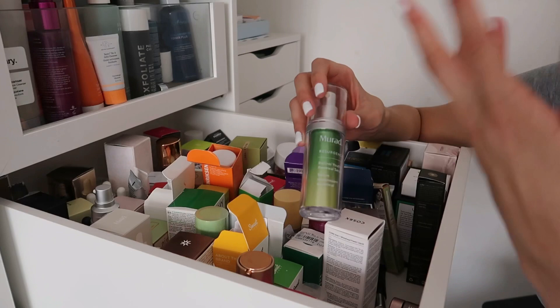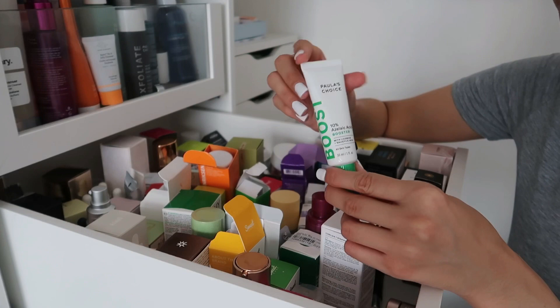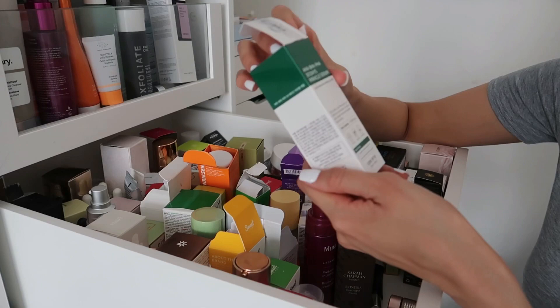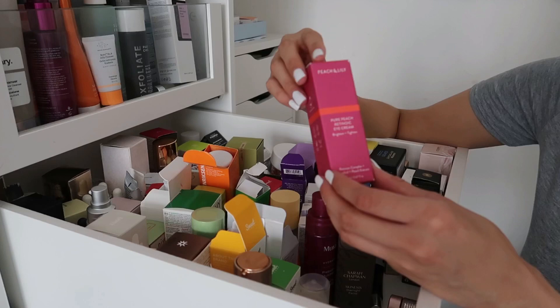The Paula's Choice 10% Azelaic Acid Booster with licorice and salicylic acid is great mixed into moisturizers. Paula's Choice is probably one of my favourite skincare brands. Then we have the AHA BHA PHA 30 Day Miracle Serum from YesStyle — great for exfoliating, pore care, brightening and moisturizing. Keeping both of these.